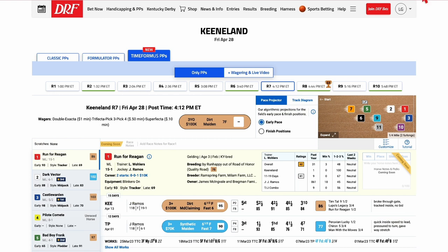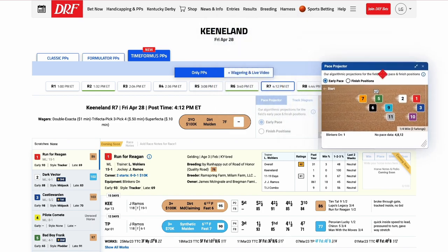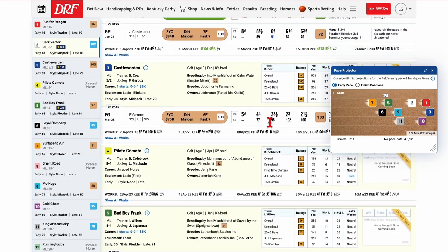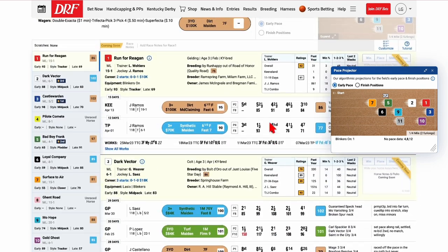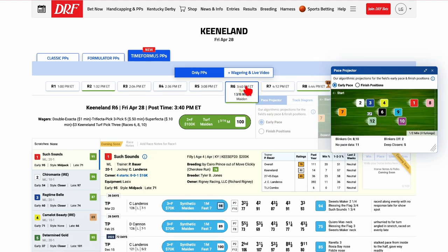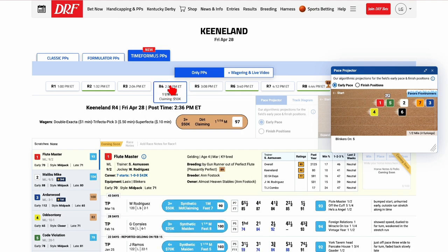Finally, when using the pace projector to handicap in Timeform US, clicking on the feature will conveniently pop out the pace projector window. The pace projector will then stay fixed in place as you scroll through the PP's to finish handicapping the race, or until you close or minimize it. Furthermore, when users expand or minimize the pace projector, the feature stays on the screen as you advance to other races, allowing for easier pace comparisons. So that's an overview of the Timeform US pace projector.